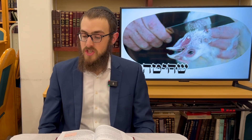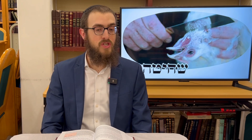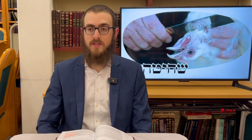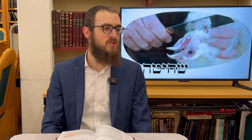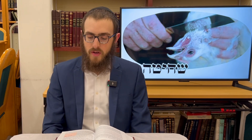We begin with the Melacha of Shechita, which in its literal context refers to slaughtering an animal or chicken to obtain its hide — to write on, as we saw in Chapter 7. But the overarching element of Shechita is the idea of taking a life. The Rambam states in Halacha Aleph: HaShochet Chayav — one who slaughters is liable for having violated Shabbos.